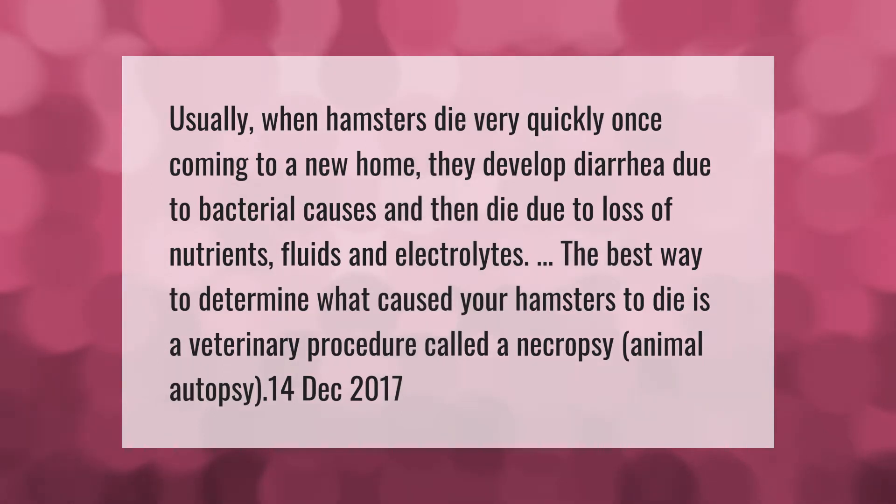Usually when hamsters die very quickly after coming to a new home, they develop diarrhea due to bacterial causes and then die due to loss of nutrients, fluids, and electrolytes. The best way to determine what caused your hamster to die is a veterinary procedure called a necropsy, which is an animal autopsy.